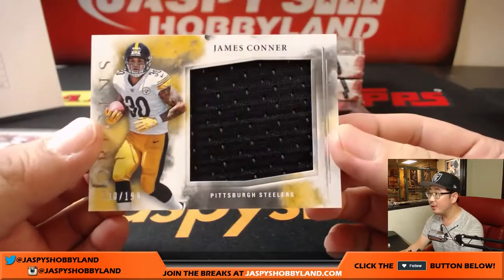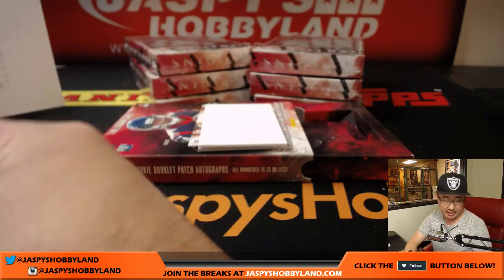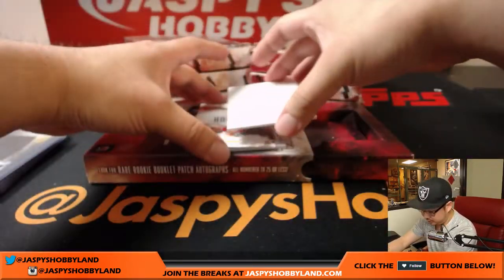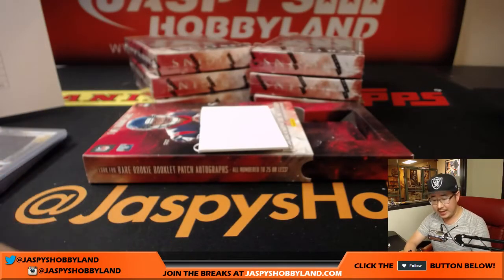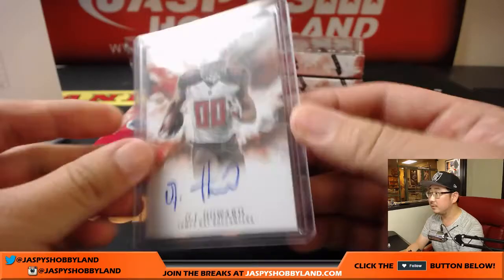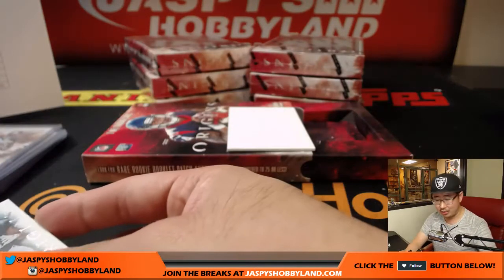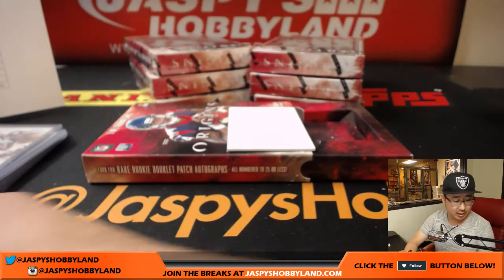James Conner, 130 out of 199 for the Steelers — Steel City, that goes to Jerry Bennington. OJ Howard — the juice — nice one for the Buccaneers, that goes to John Walker. And for the Fly Eagles Fly, Mack Hollins — four color patch and autograph for the Eagles, Jonathan Wilson with the Eagles. Return of the Mack.